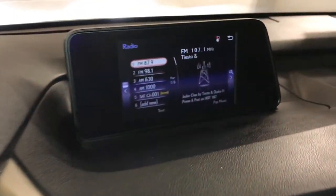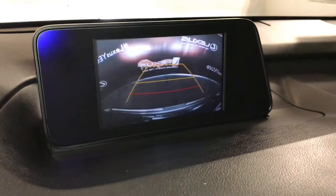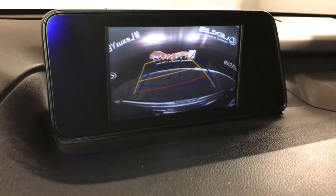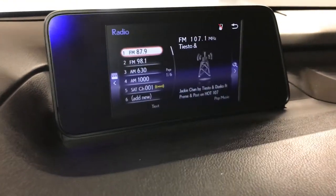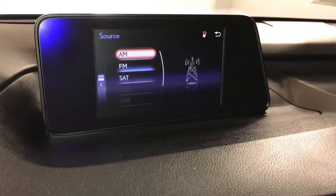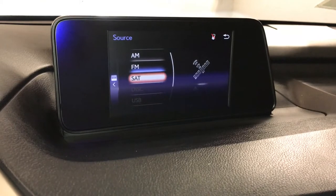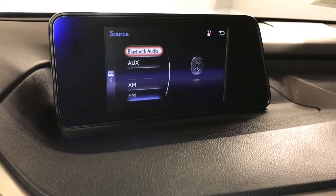8-inch display screen. This houses your backup camera. Side mirrors auto tilt in reverse. 12-speaker Lexus premium audio system with AM, FM, satellite, CD, Bluetooth, auxiliary, and USB.